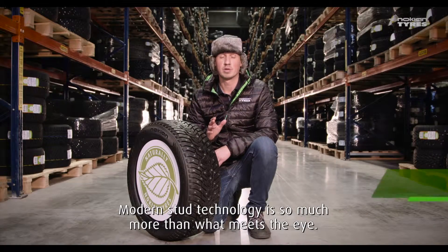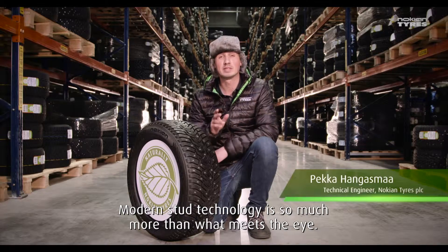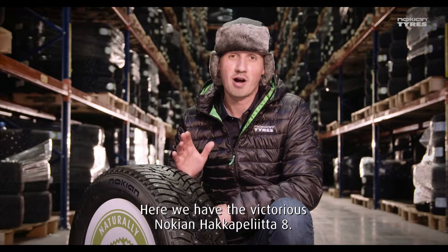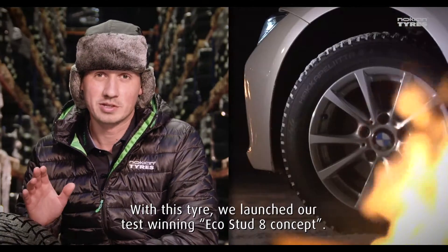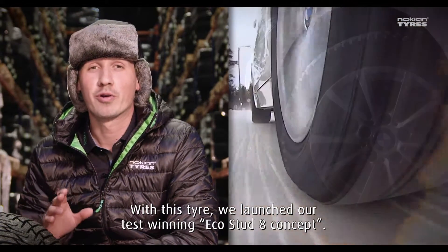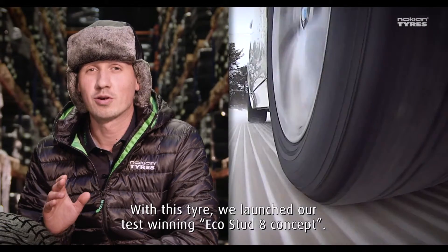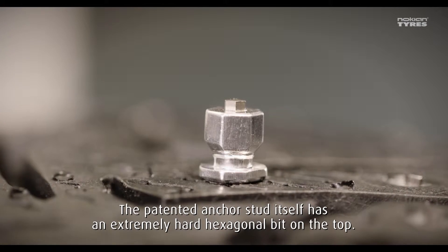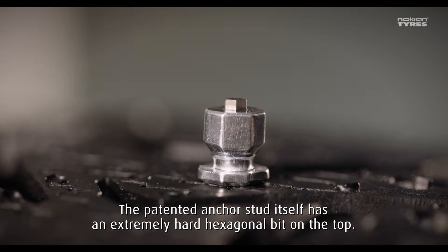Modern STAT technology is so much more than what meets the eye. Here we have the victorious Nokian Hakka Pelita 8. With this tire we launched our test-winning EcoStat 8 concept. The patented anchor stud itself has an extremely hard hexagonal bit on the top.